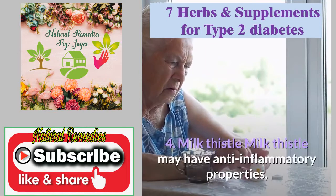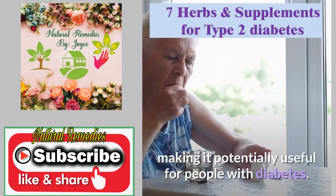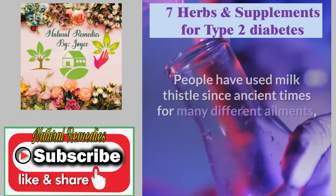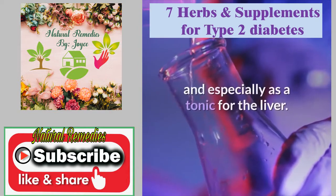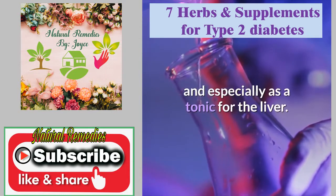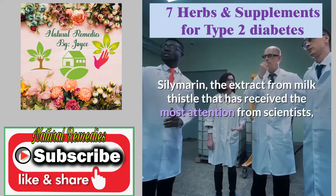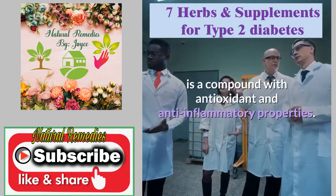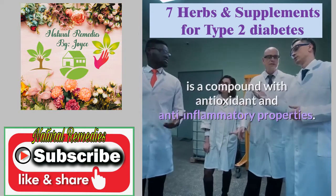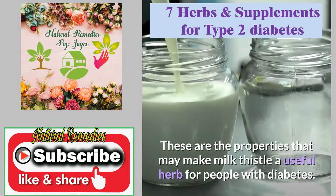Milk thistle may have anti-inflammatory properties, making it potentially useful for people with diabetes. People have used milk thistle since ancient times for many different ailments, and especially as a tonic for the liver. Silymarin, the extract from milk thistle that has received the most attention from scientists, is a compound with antioxidant and anti-inflammatory properties. These are the properties that may make milk thistle a useful herb for people with diabetes.